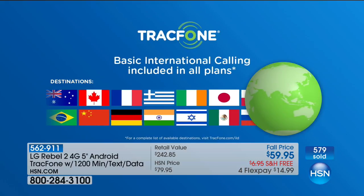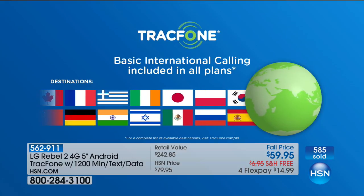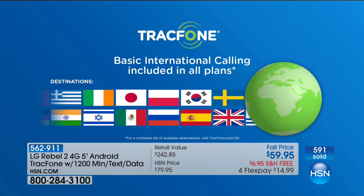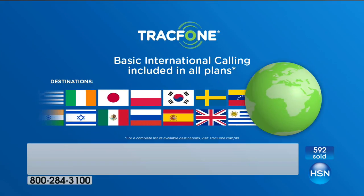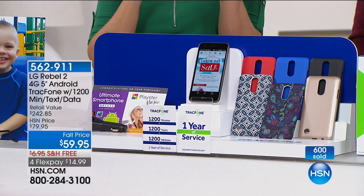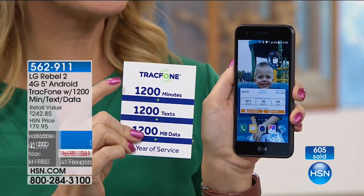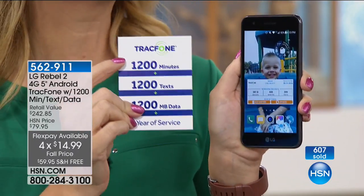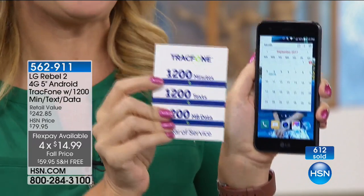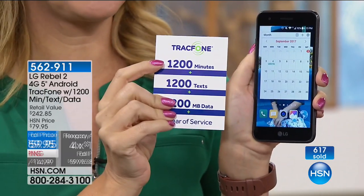Let's talk about international calling. You have 1,200 minutes to spend whether you're calling your next-door neighbor, a friend in another state, or people in over 100 different international destinations. A minute's a minute — no matter where you're calling, you have 1,200 minutes to spend. Think about if you're calling internationally right now and spending a dollar a minute — this could be the equivalent of a $1,200 plan for you, locally, nationally, or internationally.